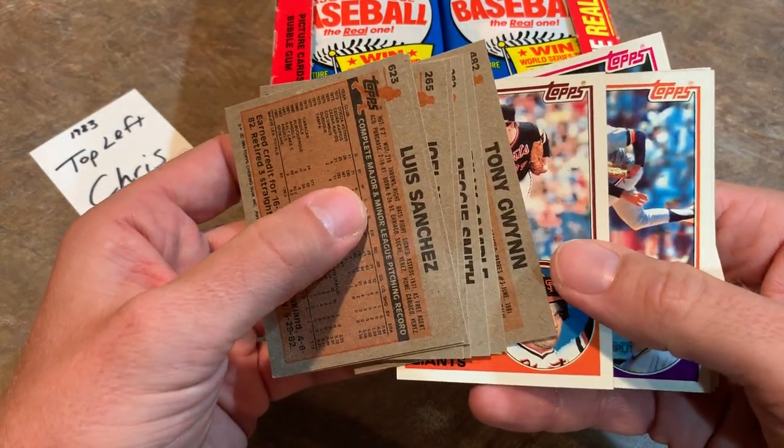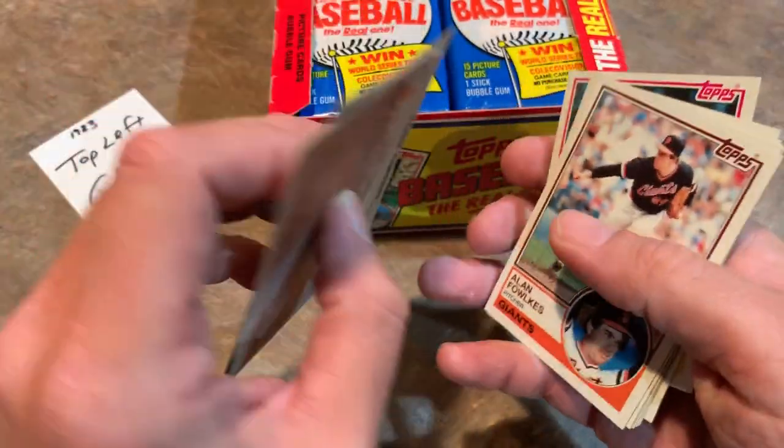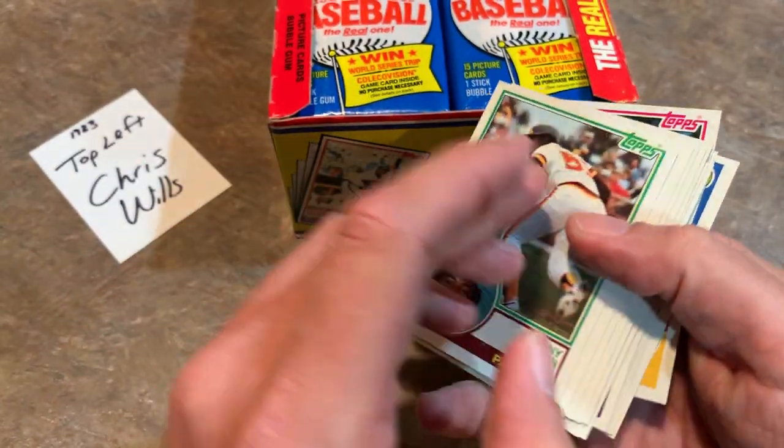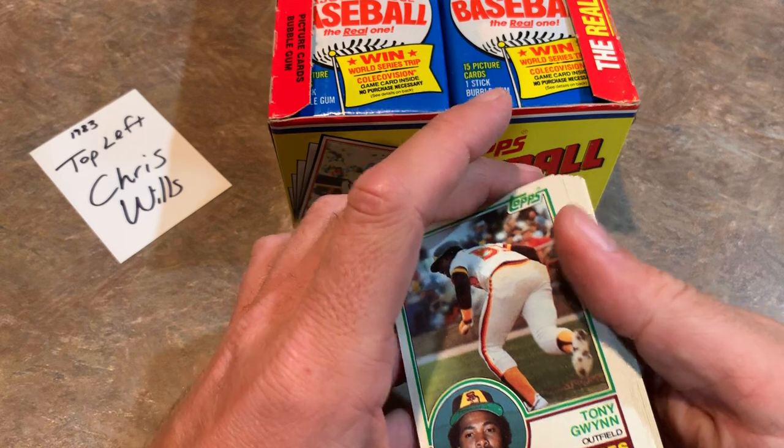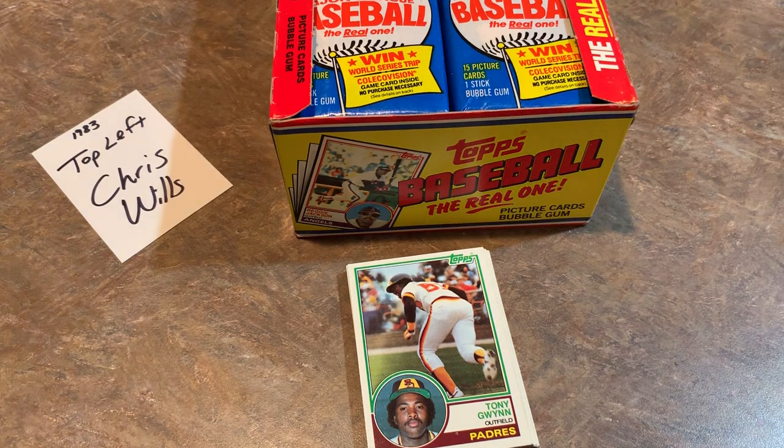Oh, we got the Gwynn! There he is, Tony Gwynn, right there. For a second I was a little worried it wasn't going to happen for you, but we got the Tony Gwynn. Let's get the one-touches ready to go. You might be thinking to yourself, what's a Tony Gwynn rookie card worth? Well, it's a great question.